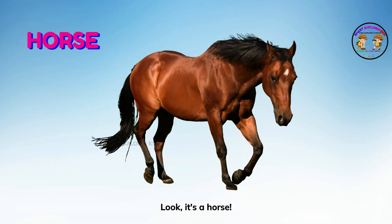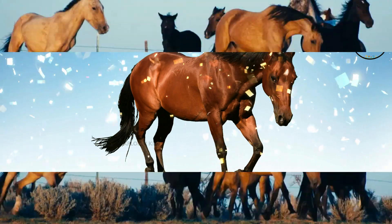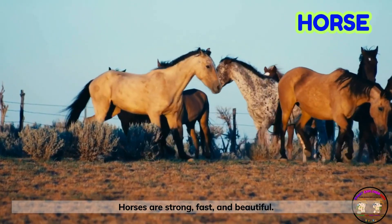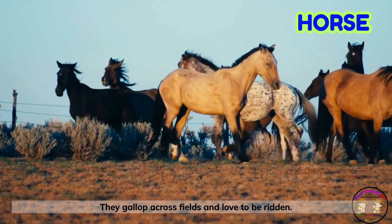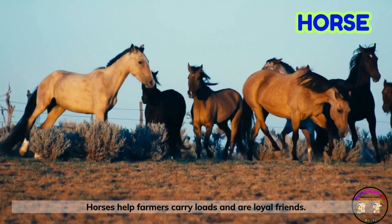Look! It's a horse! Horses are strong, fast, and beautiful. They gallop across fields and love to be ridden. Horses help farmers carry loads and are loyal friends.